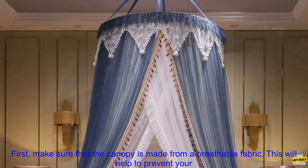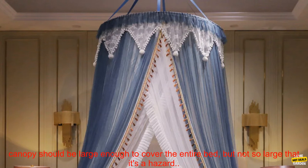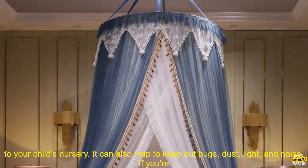If you're considering using a baby bed canopy, there are a few things you should keep in mind. First, make sure that the canopy is made from a breathable fabric — this will help to prevent your child from overheating. Second, make sure that the canopy is the right size for your child's bed. The canopy should be large enough to cover the entire bed, but not so large that it's a hazard.